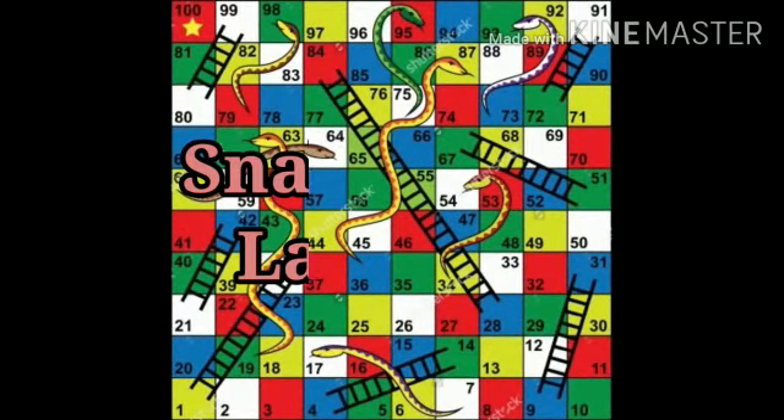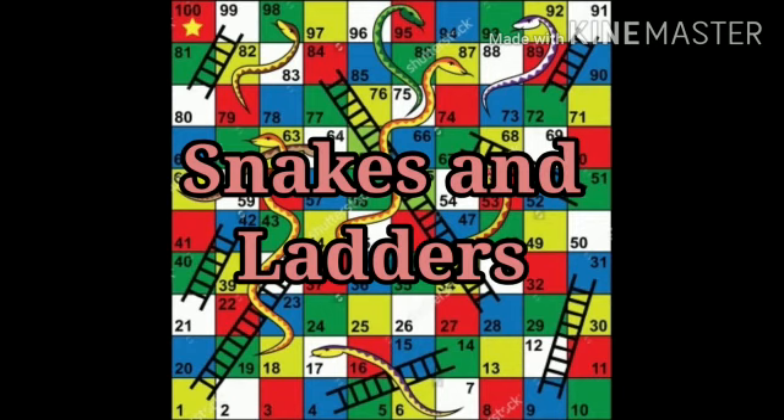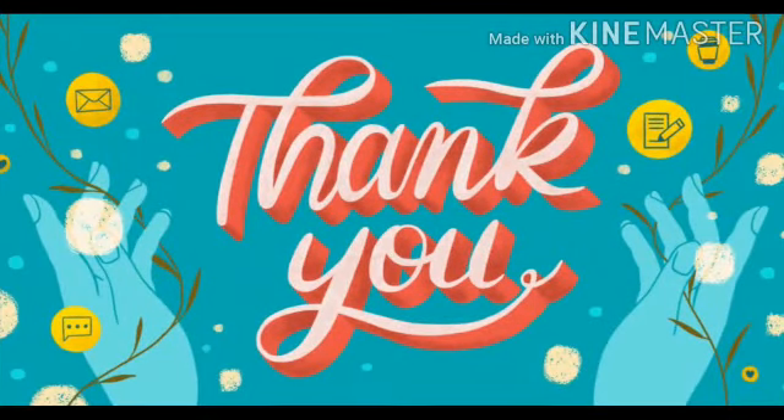The next indoor game is snakes and ladders. Snakes and ladders is played between two or more players and is played with a dice. Thank you.